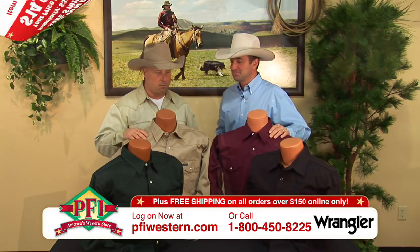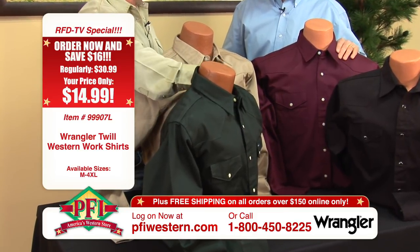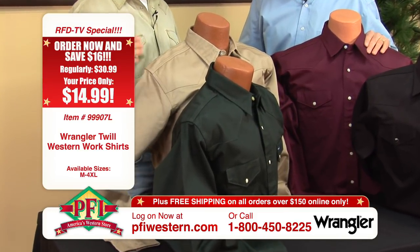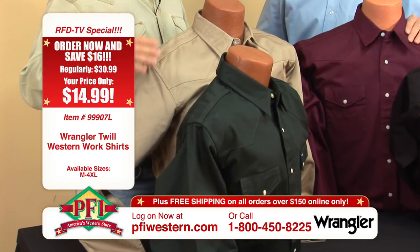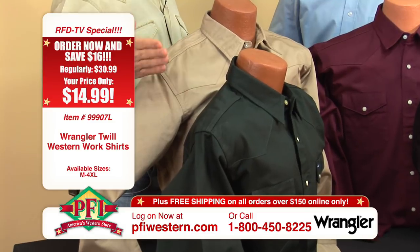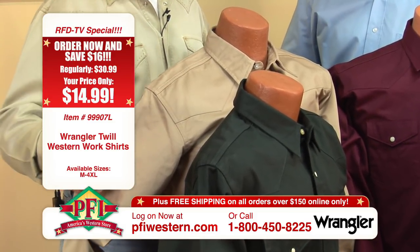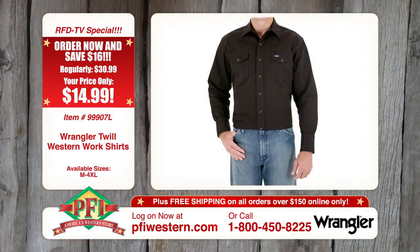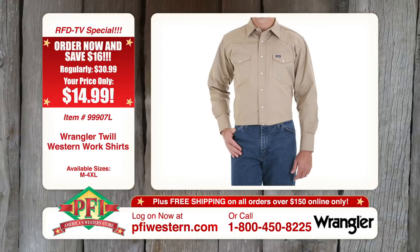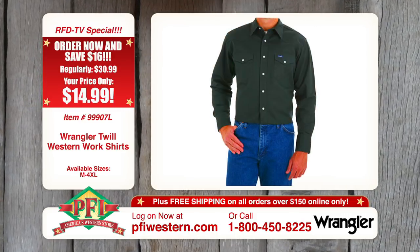They are tough. All four of these shirts feature a heavy, heavy twill, 100% cotton. We've sold these for years and years and they're just a staple item, a model stock item for PFI Western Store and our website pfiwestern.com. We've got four different colors to show our viewers today — great colors, because that old denim just kind of runs out after a while; you can only wash that so many times.